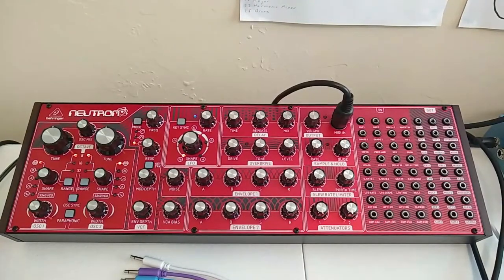Greetings, everyone. The time has come for me to talk to you about my favorite instrument. We have the Behringer Neutron.